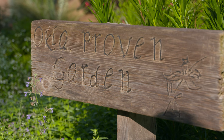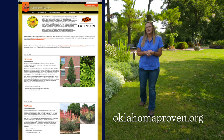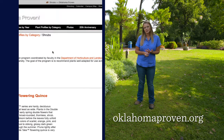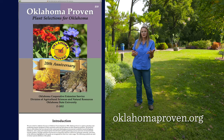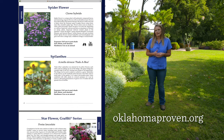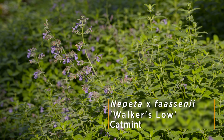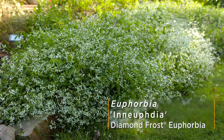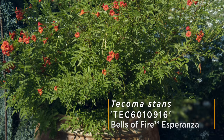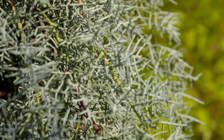Behind us here is our Oklahoma Proven Garden. We have a lot of Oklahoma Proven plants. If you're not familiar with that program, it's been going for 20 plus years now. Every year they've picked an annual, a perennial, a woody shrub, and also a tree. So if you're new to Oklahoma or as master gardeners, you might get people asking about what plants are good for Oklahoma — this is a really good go-to list. After 20 years and picking four to five plants each year, it's quite an extensive list. We've got cat mint, salvia greggii, diamond frost euphorbia, and we also have Tacoma in the pot behind us, and then our Arizona Cypress tree, which is one of the trees we like to showcase here in Oklahoma.